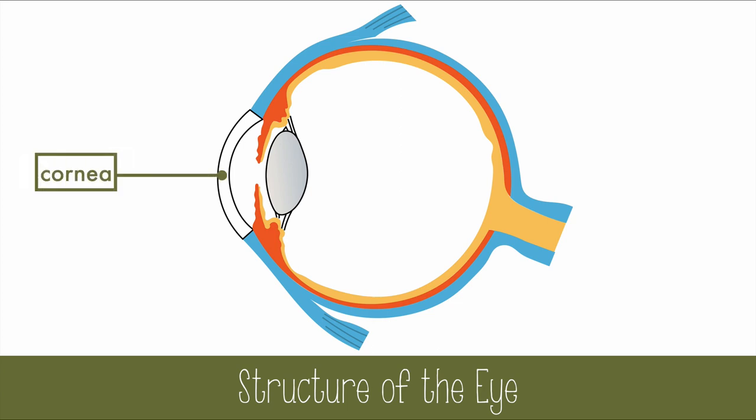The cornea is the clear, slightly raised part of the eye that allows light to pass through to the pupil, which is just an opening in the circular iris. The iris can adjust to allow more or less light through the eye.